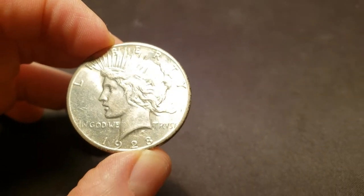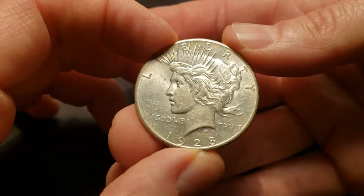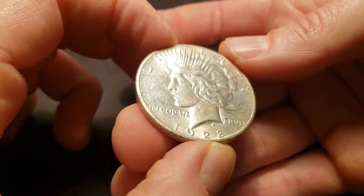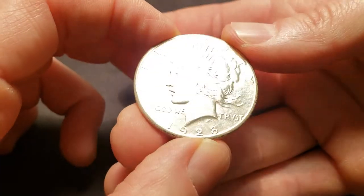Next, we have the 1928 Peace Dollar. I'm going to go ahead and say that this is an AU58.